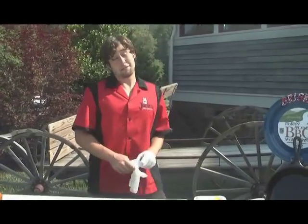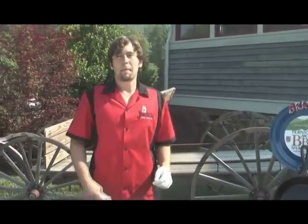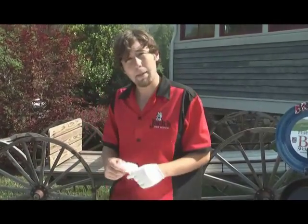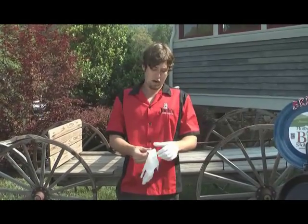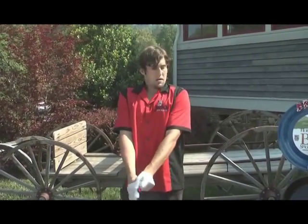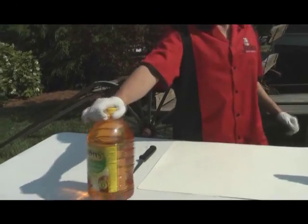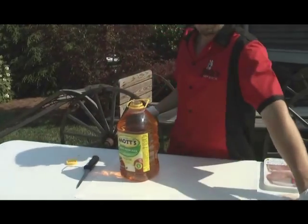Guys, this is Michael Mixon with Jack's New South. We're going to talk about pork loin bites. Me and my team — the competition barbecue team of Jack's New South — are the pork loin champions of the state of Georgia. Loins are what we do, who we are, and we're damn good at it too. Here I'm going to show you what complements pork loin or pork in general: apple juice. Get it at any store.